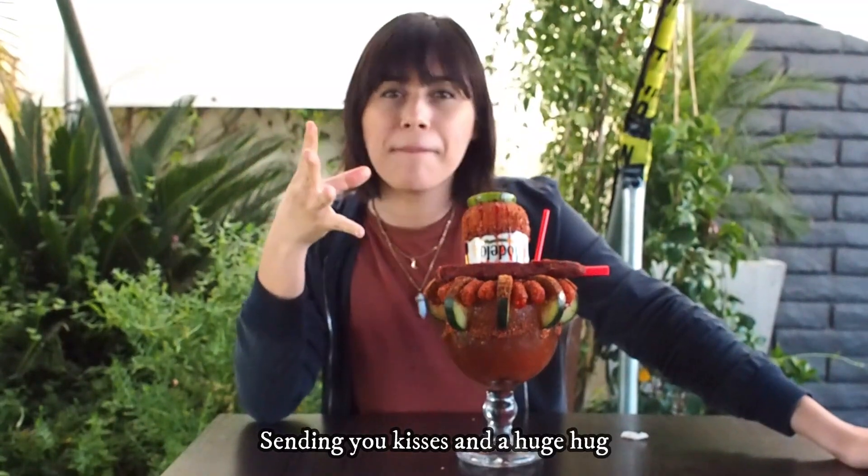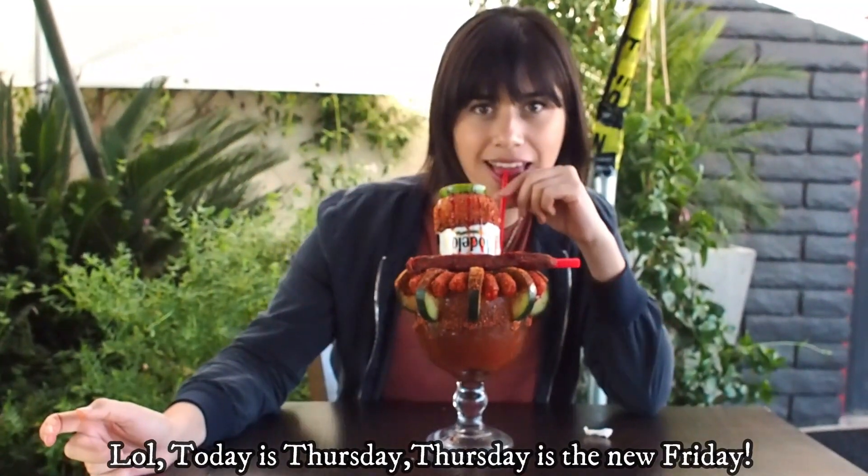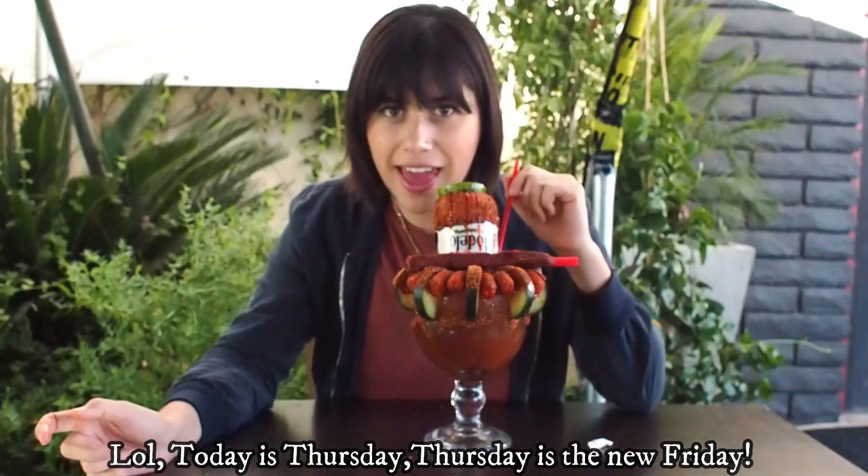If you like what you see, make sure you guys like, subscribe, and comment where you want me to go next out here in the LA and OC counties. Love you guys — un gran beso, les mando un fuerte abrazo — and I'm gonna just get back to sippin', because it's a Friday!